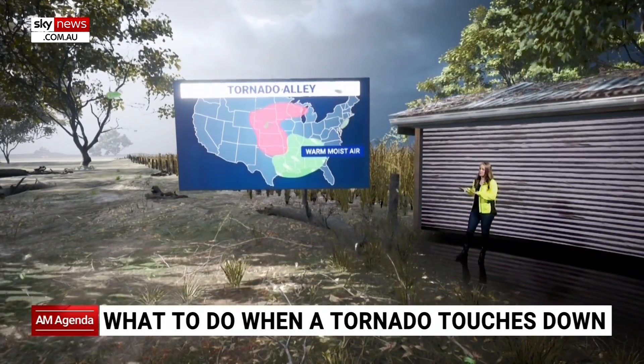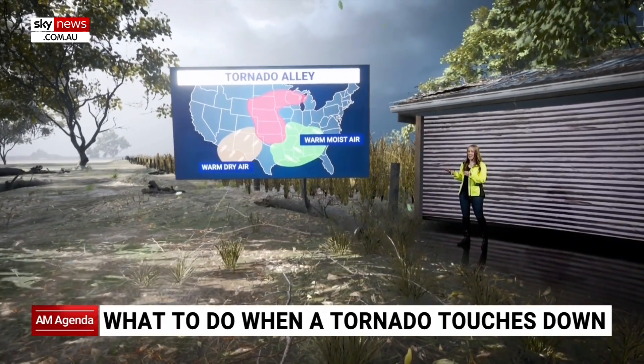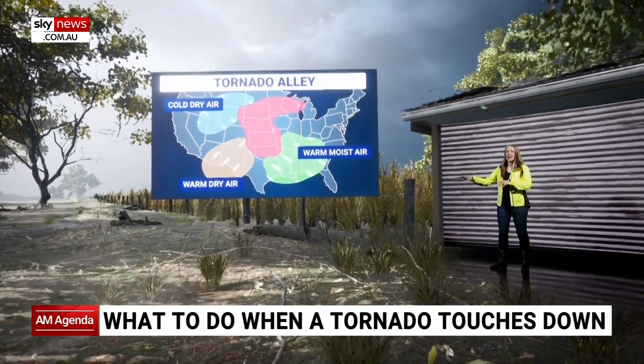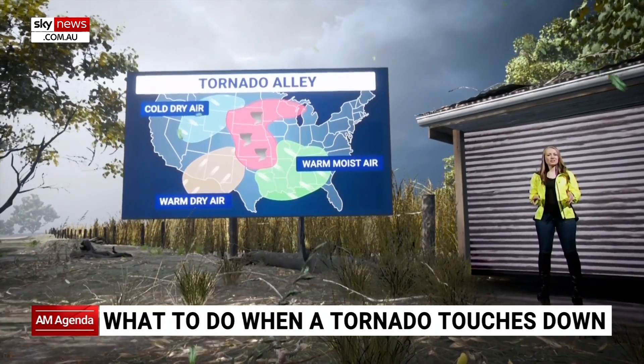You have warm, moist air pushing in from the Gulf of Mexico, warm dry air coming in from Texas, and then cold dry air coming down from the mountains. It's a bad mix and the perfect conditions for supercell thunderstorms and tornadoes.